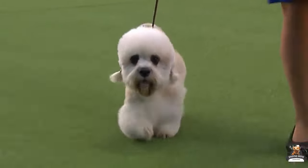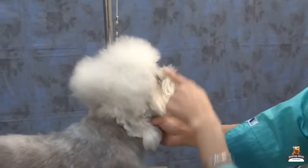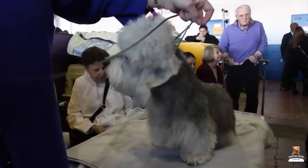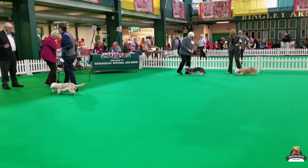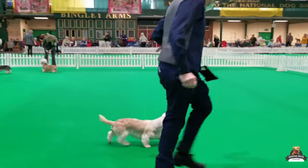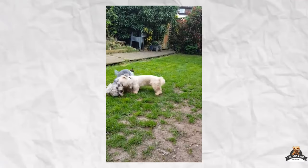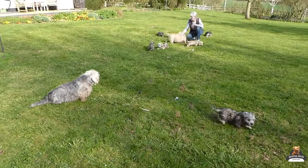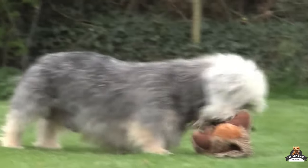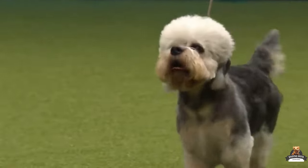Grooming is another great way to bond with your pup. Their coats require clipping with scissors every four to six weeks to keep their signature shape sharp. Regular brushing a few times a week with a soft brush keeps mats and tangles at bay. Even though their coats demand a bit more attention than other terriers, Dandy Dinmonts are low shedders — great news for allergy sufferers. Don't forget to brush their teeth two to three times a week to prevent plaque buildup and bad breath.